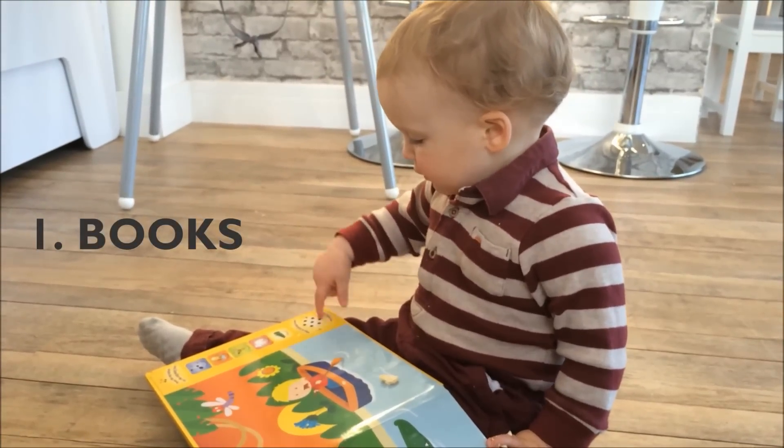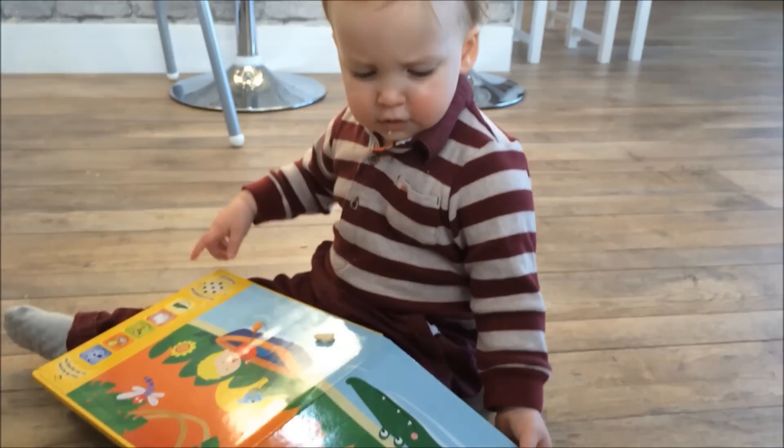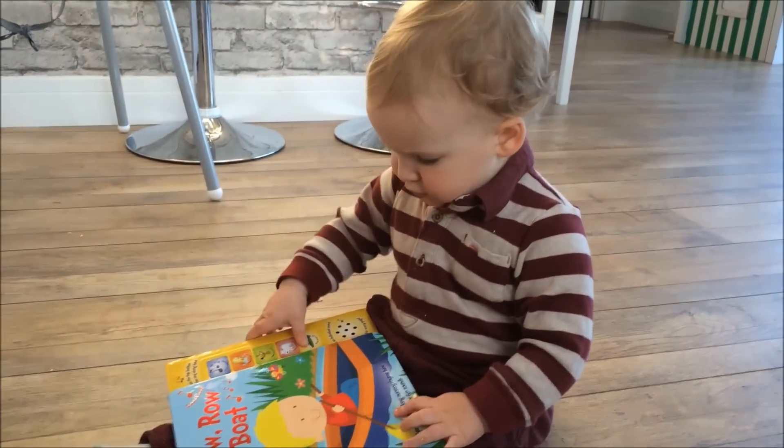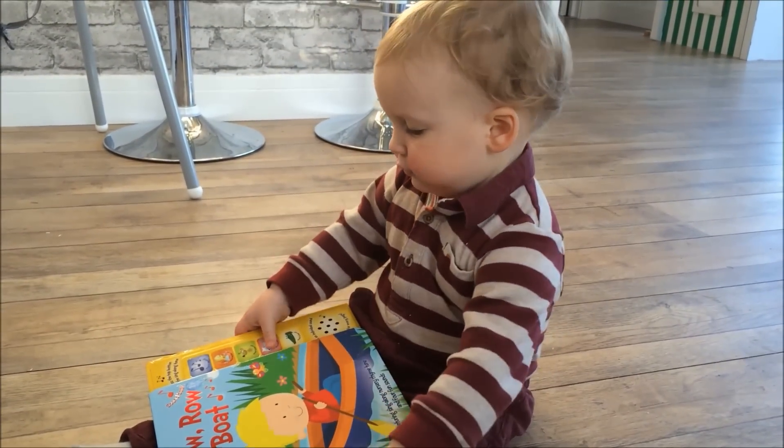Caleb has been loving reading books — he loves musical books that have sounds, or books that have texture on them. I find this is also a great activity for car journeys too.